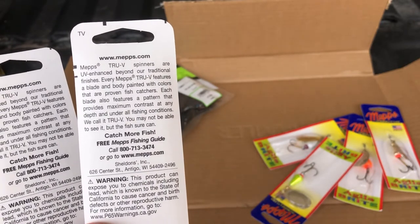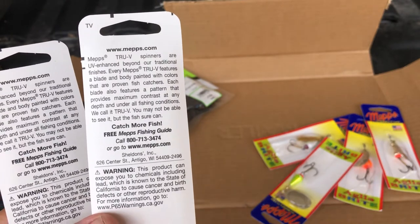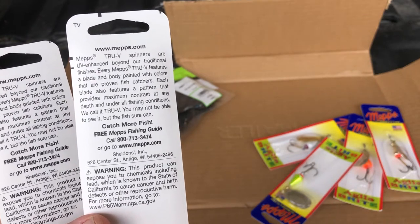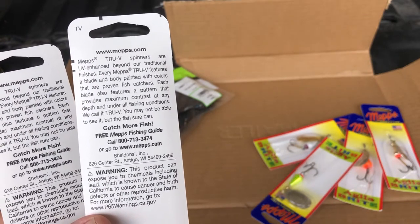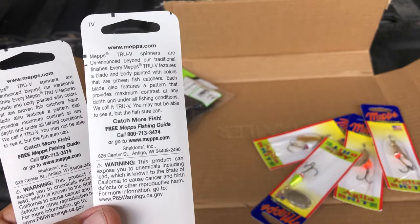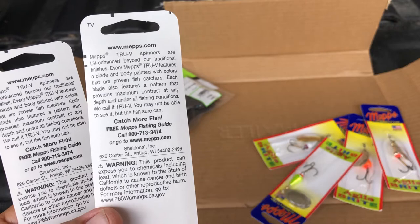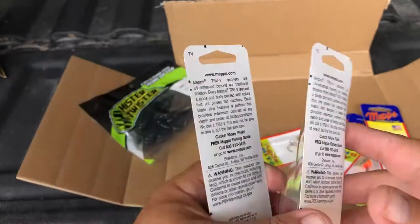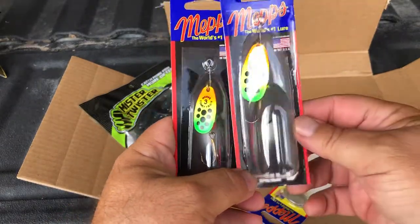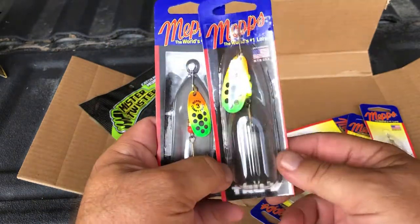The True V spinners are UV enhanced beyond their traditional fish-efficient finishes. Every Mepps True V features a blade and body paint with colors that are proven fish catchers. Each blade also features a pattern that provides maximum contrast at any depth and under all fishing conditions. They call it True V — you may not be able to see it, but the fish sure can. Sorry about the stumbling and bumbling, I didn't have my glasses on.